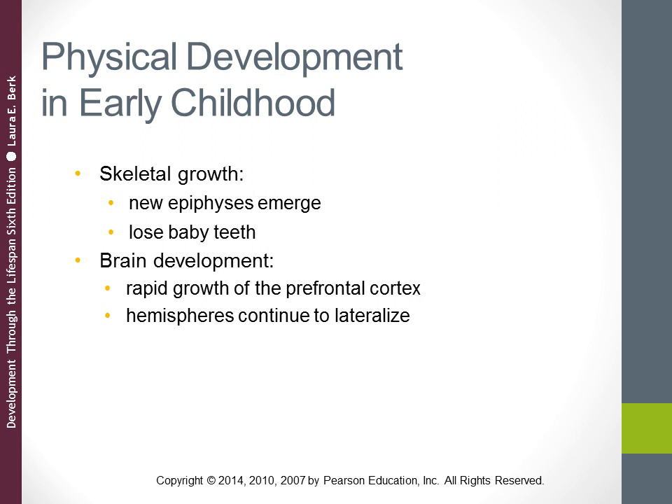With skeletal growth, between the ages of about two and six, approximately 45 new epiphyses — these are growth centers where cartilage hardens into bone — are emerging in various parts of the skeleton. Remember that in infancy, when the child is born, the skull is not fused together, giving some flexibility so the child's head can pass through the birth canal. During early childhood, those gaps in the child's skull start to harden into bone.